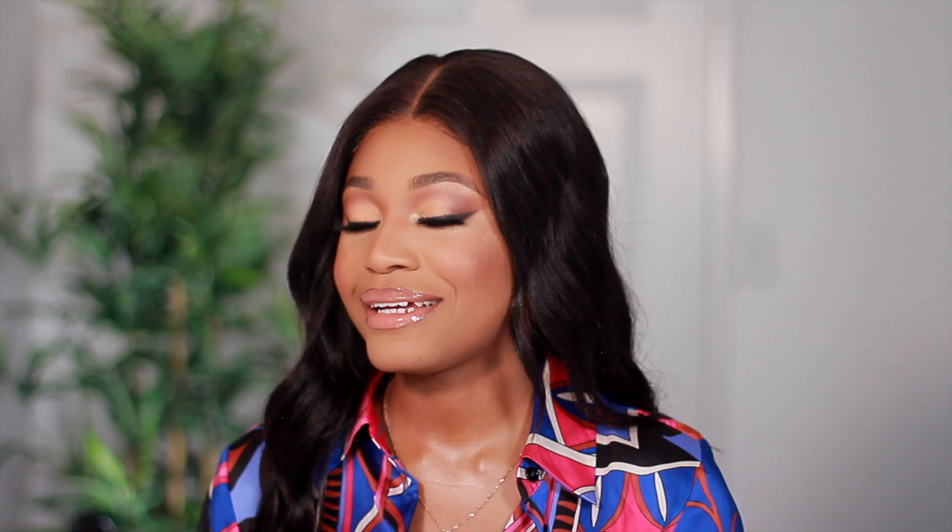This is what both foundations look like on my face — just pretend they're the same color! As you can see they're both super glowy. I'd say both are about medium coverage, but you can of course build it up. I'll do the rest of my makeup and come back. I have combination skin, just in case anybody was wondering.